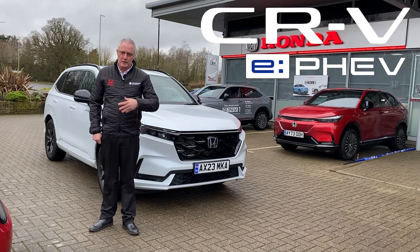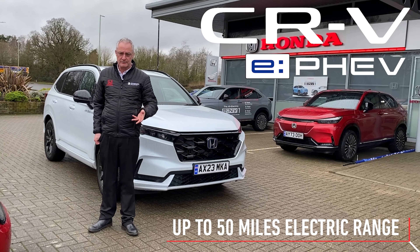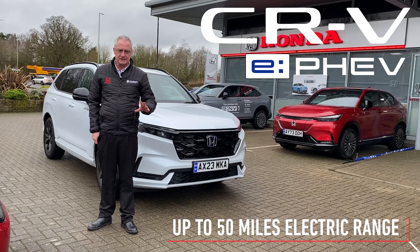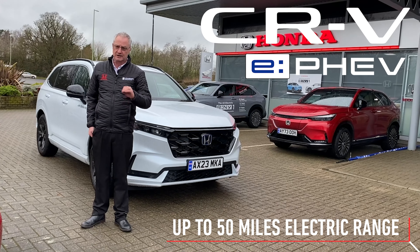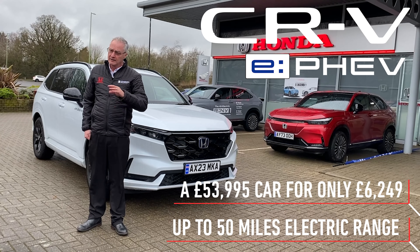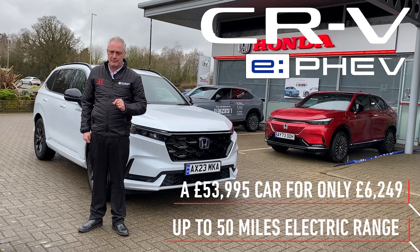This plug-in hybrid will give you up to 50 miles range on electric only, and then gets rid of all your range anxiety and lets you drive wherever you want in one of our biggest and most luxurious cars that we sell. A £55,000 car for just £6,999 down payment.